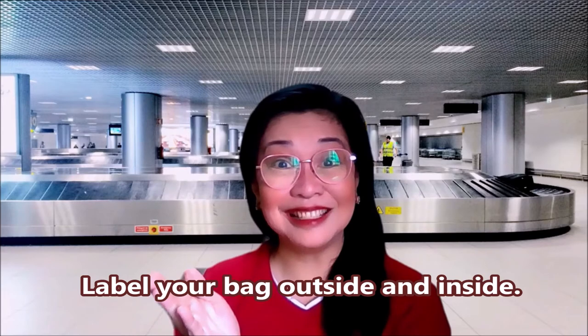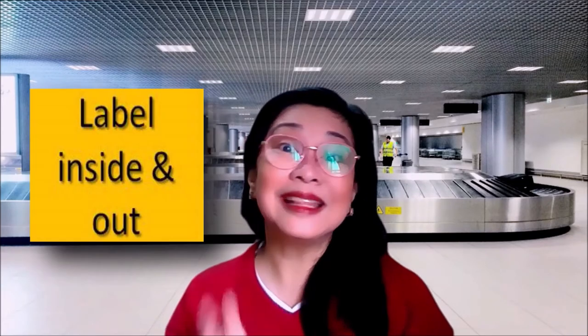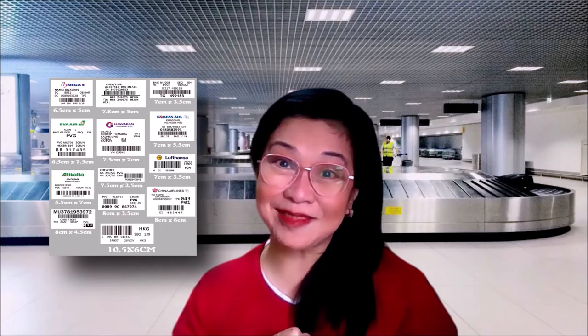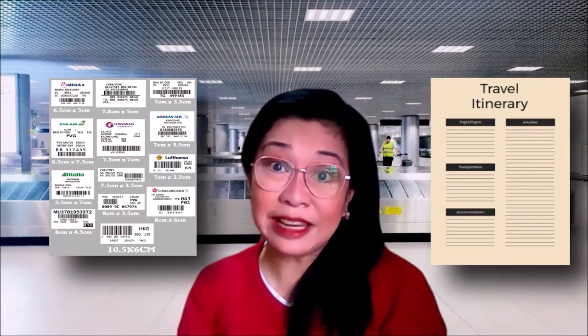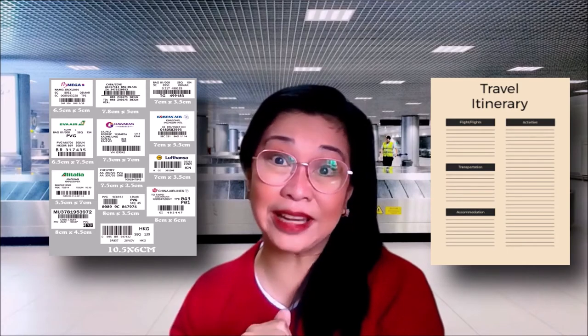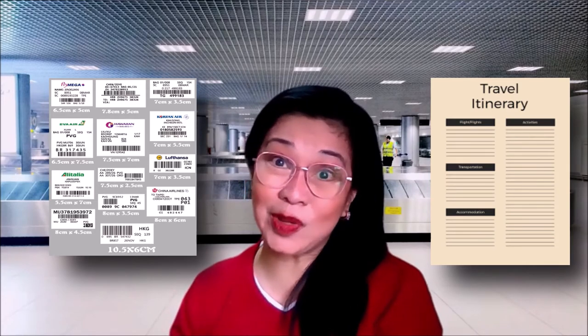Number two: label your bags outside and inside. Before checking your bag, label it inside and outside. Labeling your bag is helpful for people who are looking for your luggage, and it may be a big help when you need to claim it. Keep the stubs you get during check-in, as you'll need them if your bag goes missing. Also keep a copy of your itinerary inside your bag so airline workers will know where to route it in case they find it or can't get in touch with you.